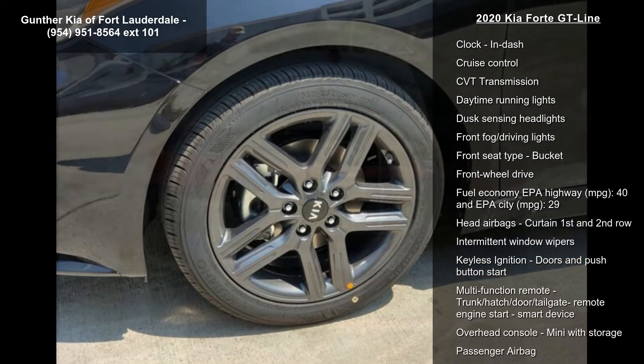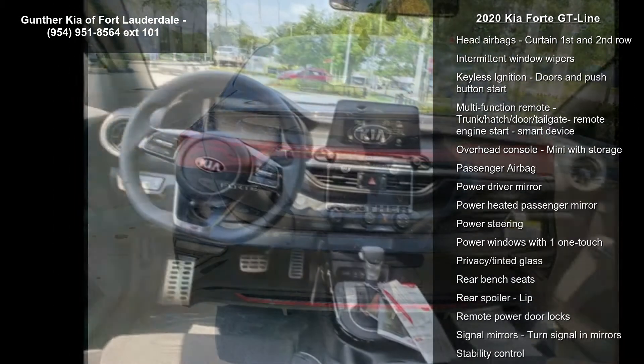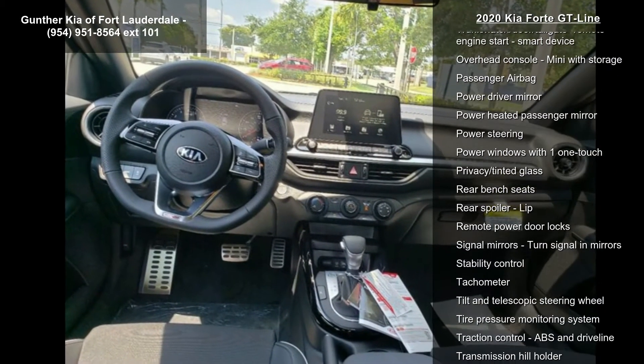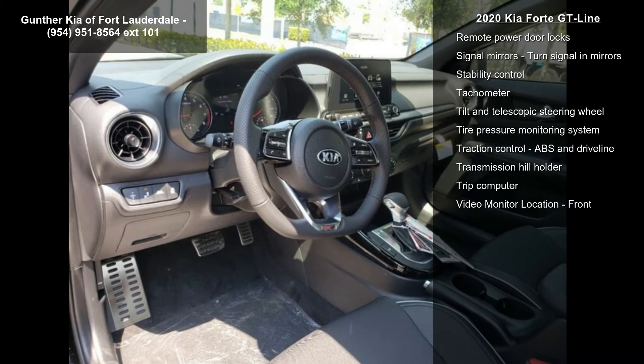This vehicle's top features include 147 horsepower, 2-liter in-line 4-cylinder DOHC engine, 4 doors, and 4-wheel ABS brakes.